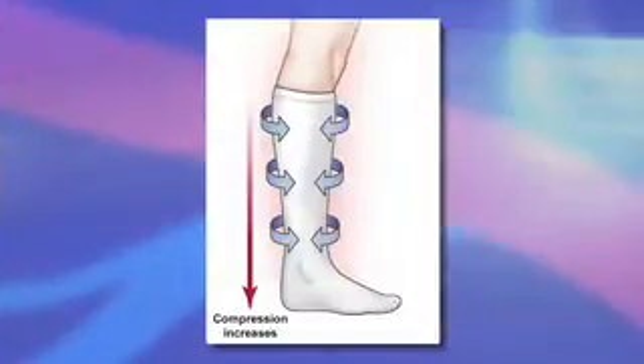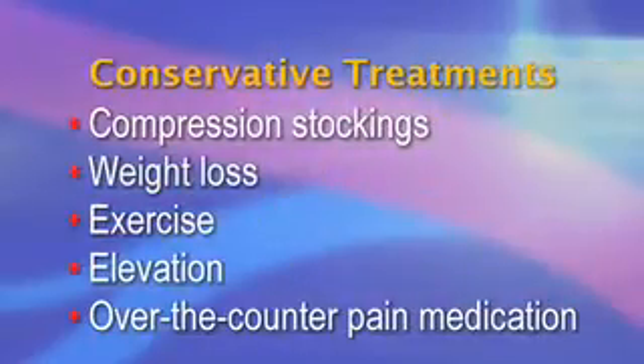Evaluation should be done by a qualified vascular specialist, who will obtain a special ultrasound of the veins to determine whether or not the valves are malfunctioning, and if so, which ones. Often, he or she will recommend trying conservative measures to treat these symptoms, including compression stockings, weight loss, exercise, elevation, and over-the-counter pain medication.